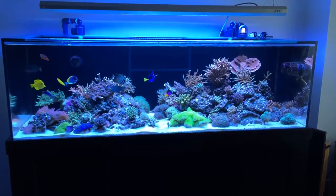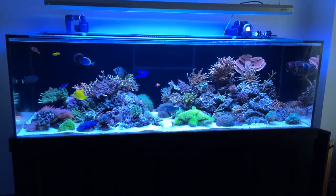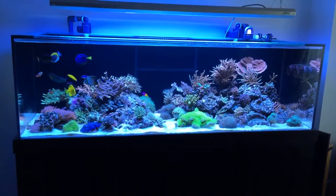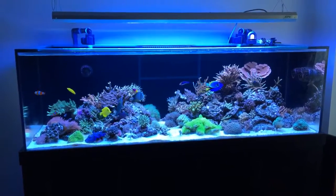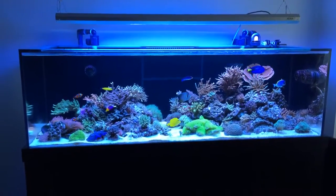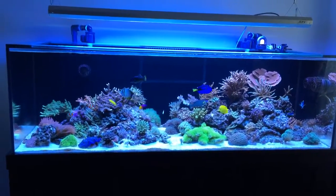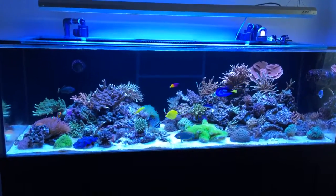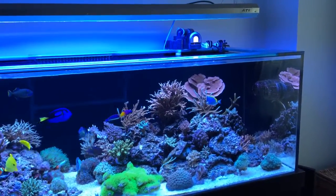Welcome to another installment of my Pragmatic Reef 180-gallon videos. The tank is now at the two-month mark, so let's take a look at what has changed and what the overall status of the tank is. I have installed an automatic feeder on it, which you can see at the top here.